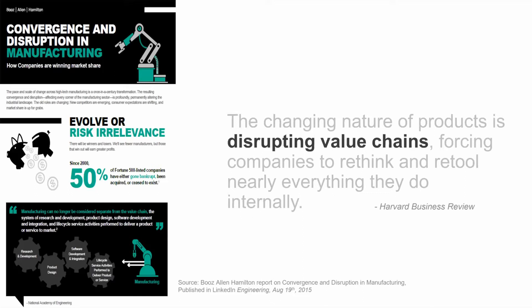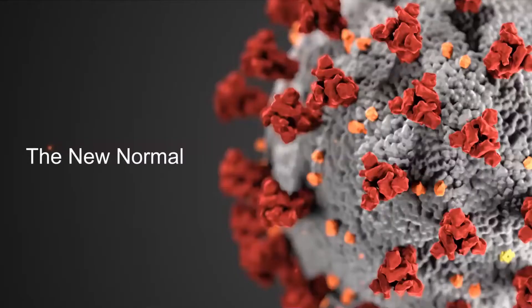The question the manufacturing community is asking is: what can I do to stay competitive in the face of all this disruption? At Autodesk, we ask ourselves what we can do to help manufacturers like you stay ahead in these changing times and turn this into an opportunity. And more recently, of course, we've had to factor in the impact of coronavirus.